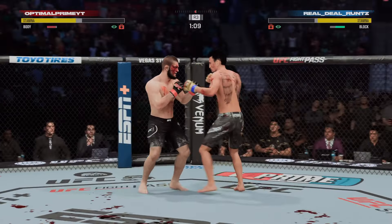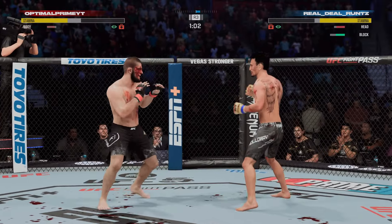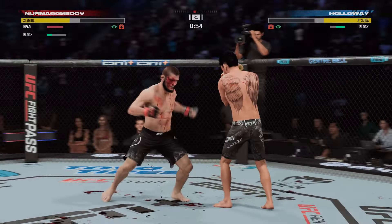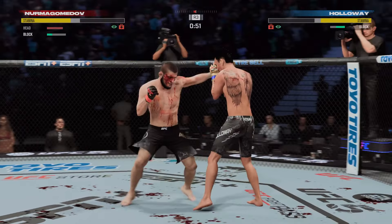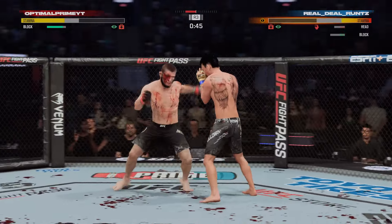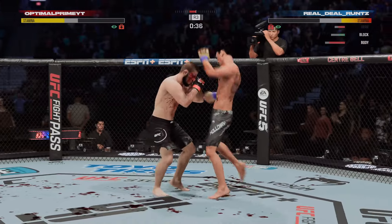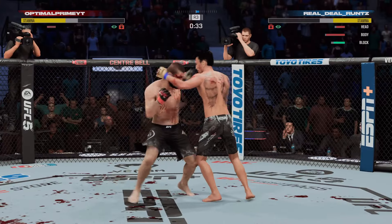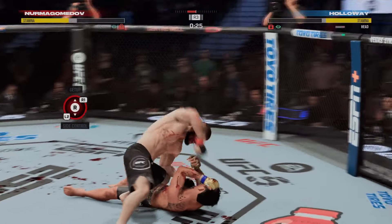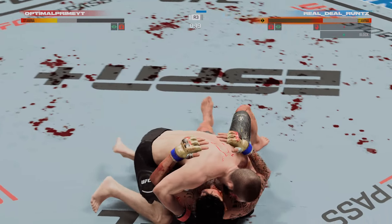Nice block, back and forth we go. He's really starting to apply pressure on his opponent here — a different approach in the last couple rounds, and it's the exact sense of urgency that you want to see. Massive diving punch, flush to the head! Another ground strike gets through.